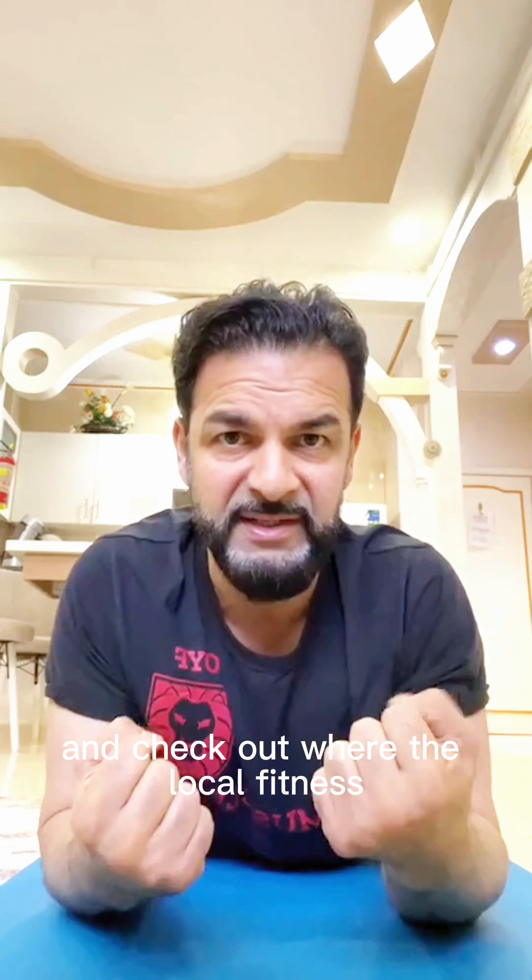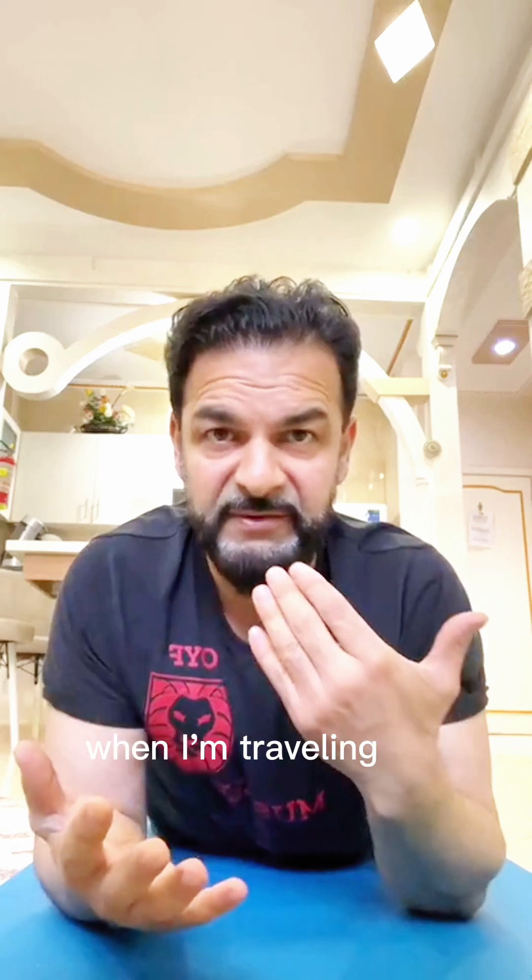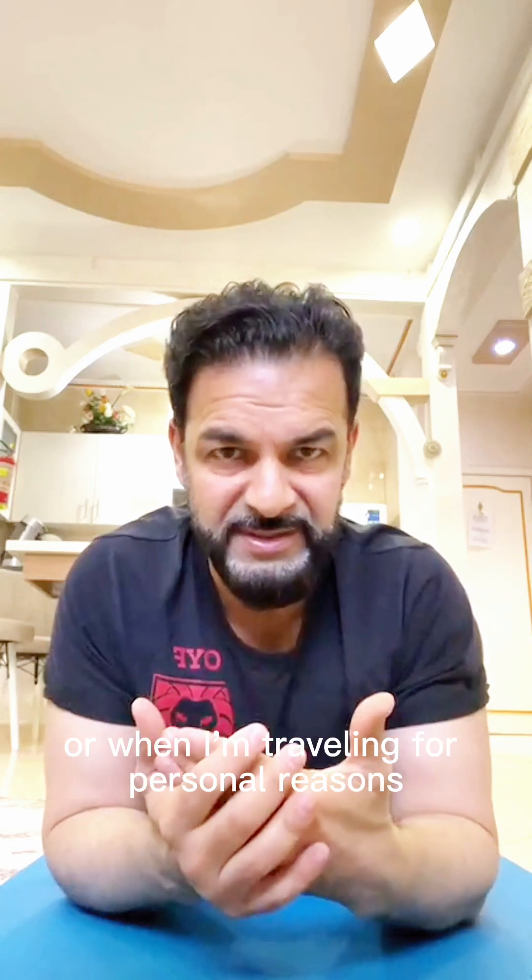I'm back in my Airbnb where I'm staying in Tangier, Morocco, back from taking a walk and figuring out whether there's a local gym. I always like to go and check out where the local fitness, more specifically strength training culture is in the city when I'm traveling for work or for personal reasons.